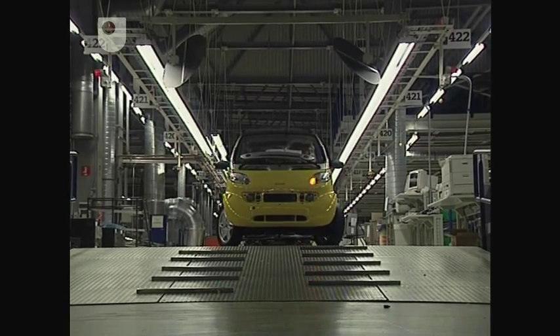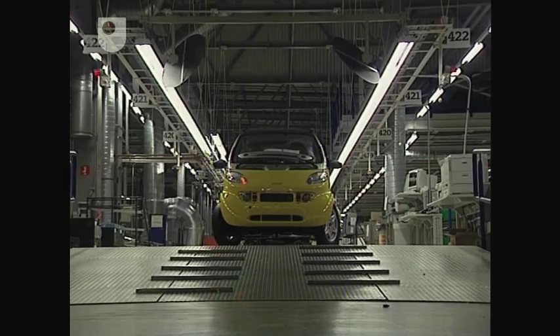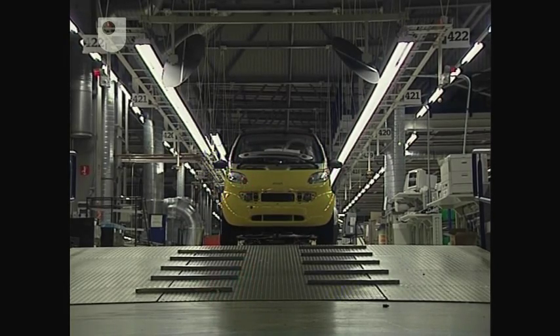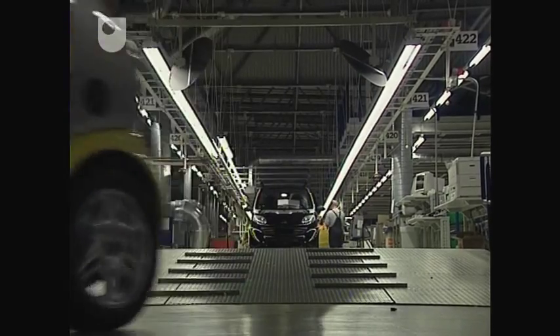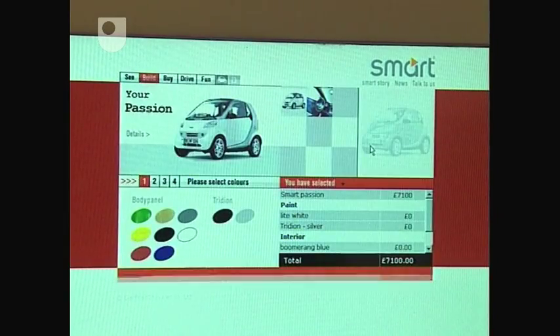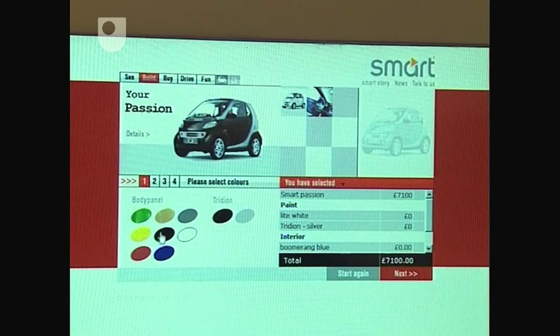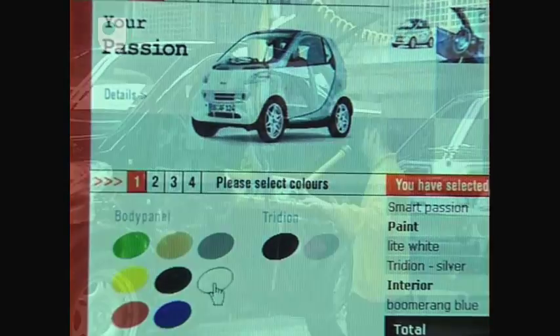There's a smart coming off the assembly line every 96 seconds, and every one has been sold to a specific customer. Since you can order your own customised version over the internet, the system has to cope with your choice of body colour and interior trimmings, making sure it's your choice of door panel that's added to your car.